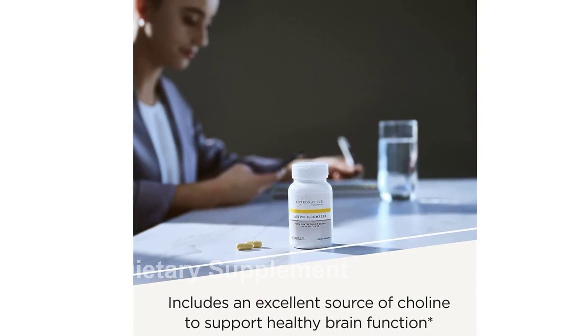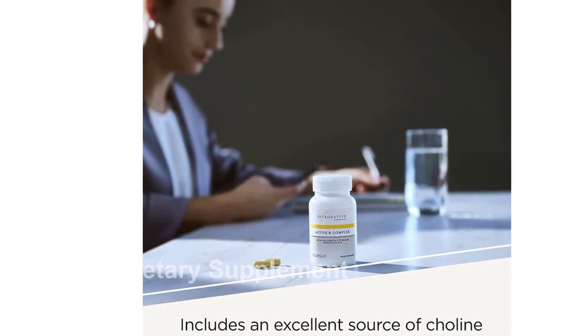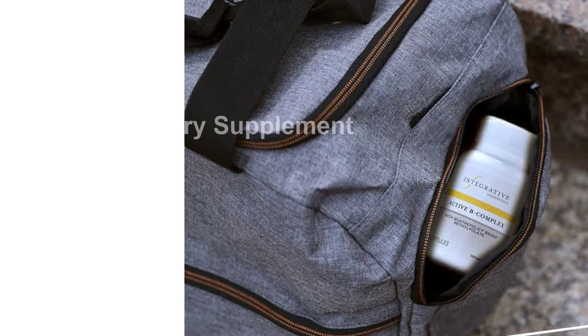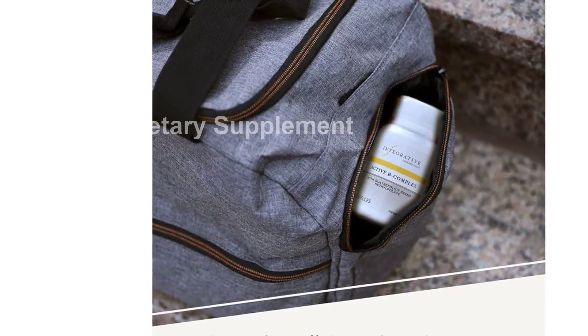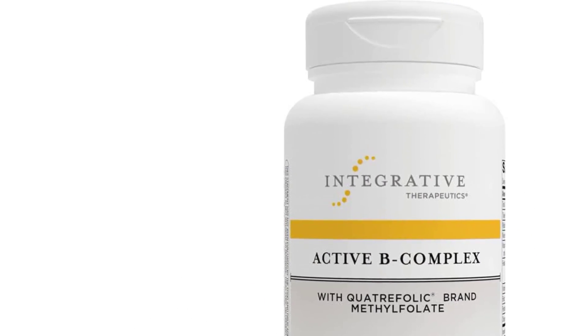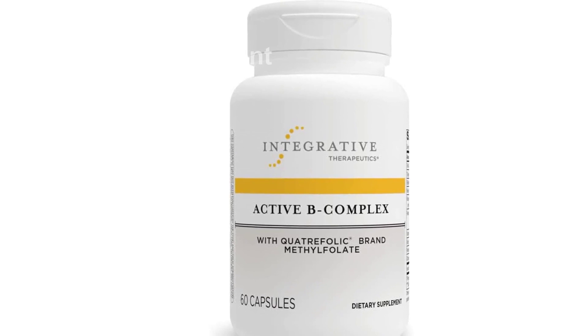Please note that this product is designed for use in the U.S. and may require an adapter or converter for international use. We recommend checking compatibility before purchasing. Unlock your energy potential with Integrative Therapeutics Active B-Complex, the ultimate support for energy metabolism, brain function, and overall well-being. Grab yours today and experience the power of this high-potency blend of B vitamins.